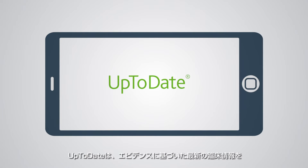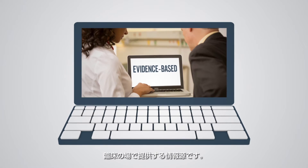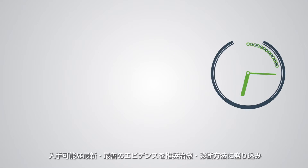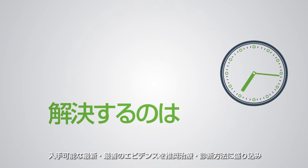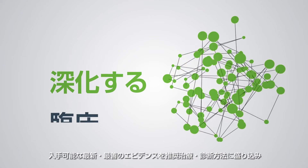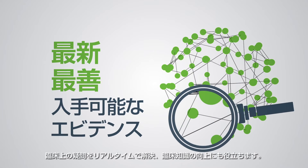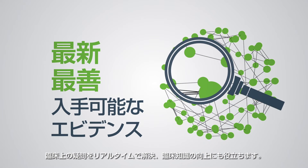UpToDate is an electronic resource that provides the most current, evidence-based clinical information at the point of care. It answers clinical questions in real time and increases clinical knowledge by synthesizing the latest and best available evidence into treatment and diagnostic recommendations.